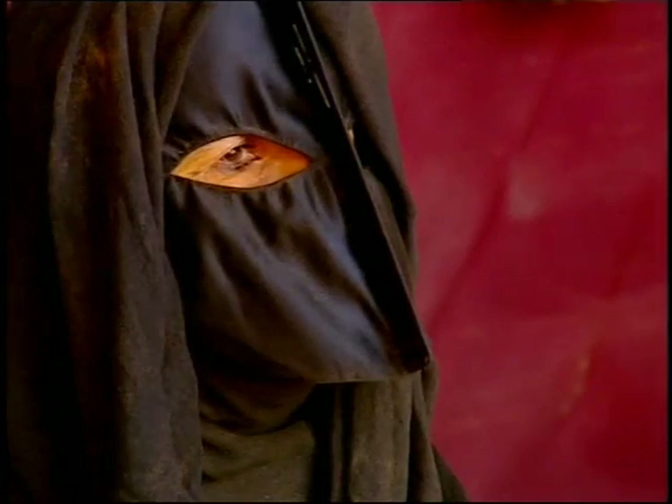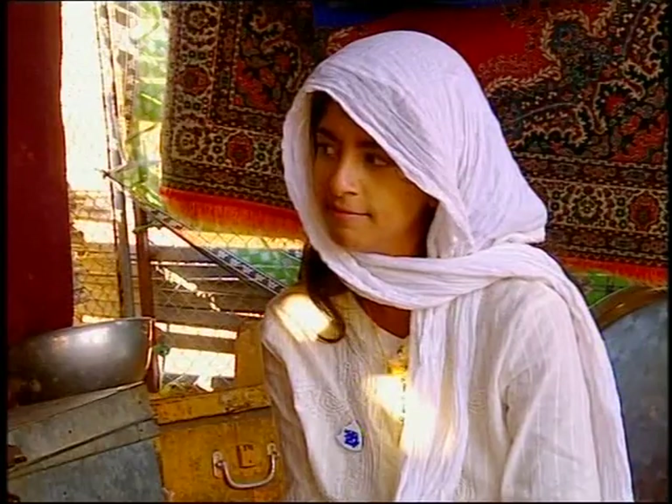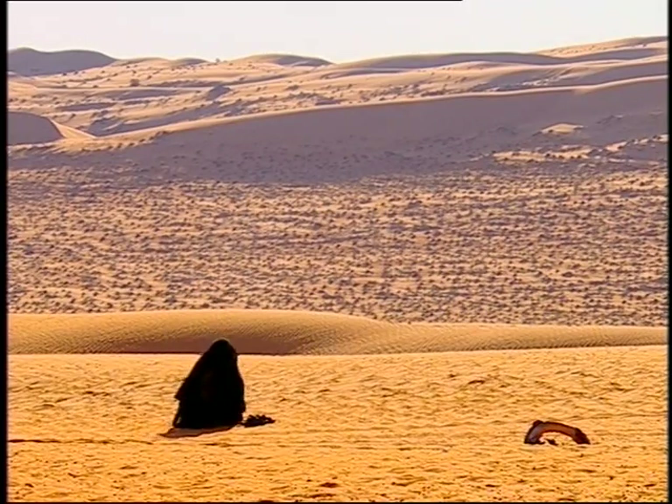I asked Sheikha how she keeps in touch with what's happening in the world. She said: 'I used to have a radio, but it broke. I miss it. I would listen to the news and the calls to prayer every day.' I guess you wouldn't hear it in the desert because we're really far away from any mosques, so it's quite important.